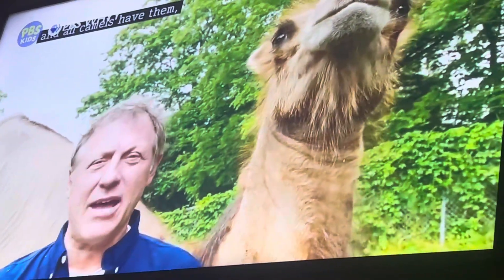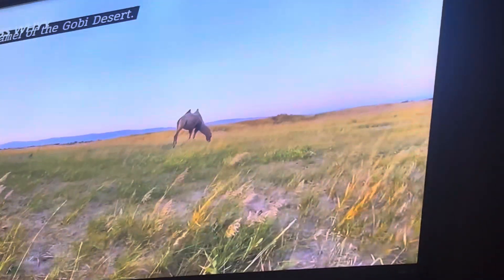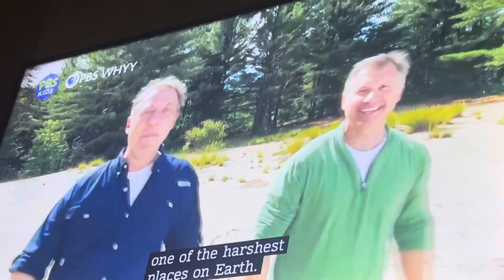But no matter which camel you're talking about, all camels have incredible creature powers to survive in desert habitats — places with very little rain. Yeah, camel powers are awesome. And all camels have them, including the very rare wild camel of the Gobi Desert. Imagine if we could survive one of the harshest places on Earth. Imagine if we had camel powers.